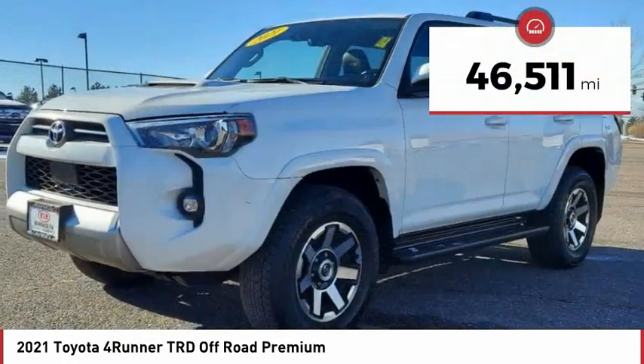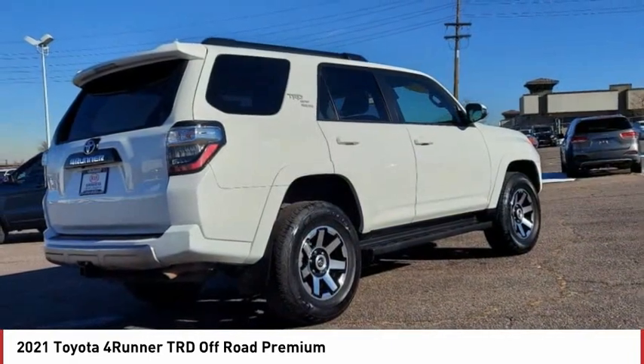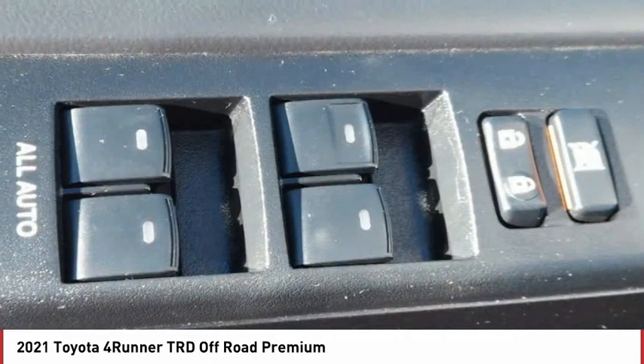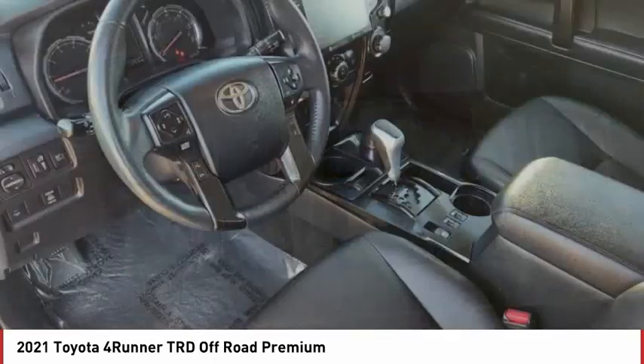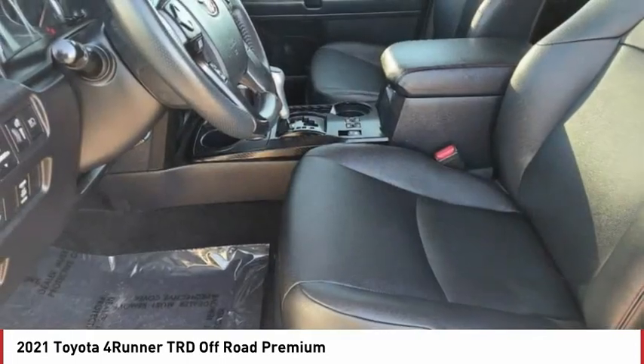This vehicle has less than 50,000 miles. Here are some of this vehicle's great options: 4WD, tire pressure monitor, tow hitch, heated mirrors, aluminum wheels, rear spoiler, brake assist, traction control, stability control, daytime running lights.